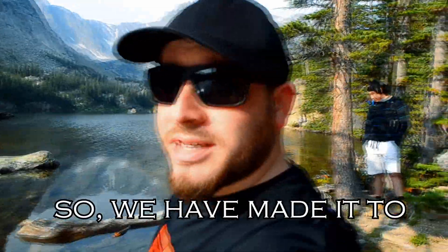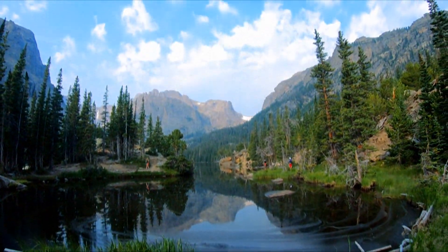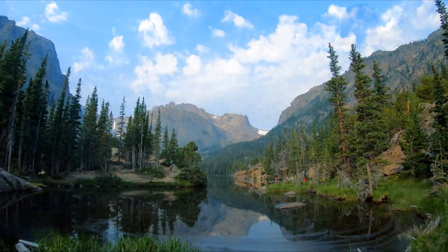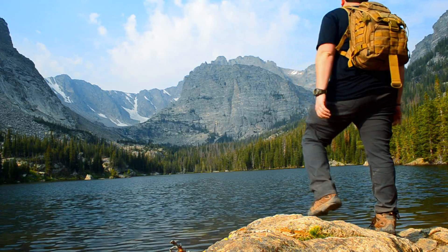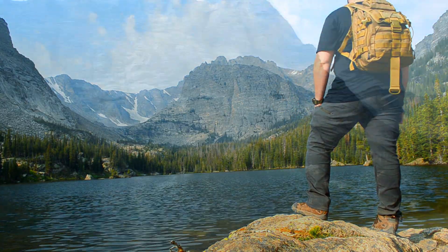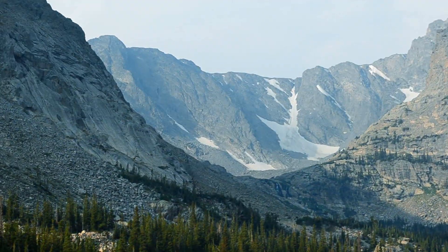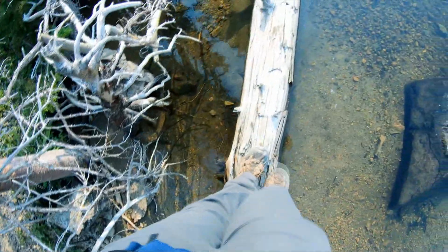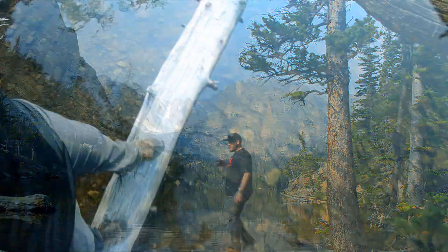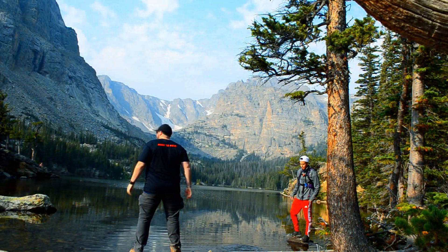This view is gorgeous — we have made it to the Loch. Once you make it to Loch Vale, you're halfway there to the actual Sky Pond, but this spot itself is stunning and great for pictures, and during summer great for swimming. After you pass this point is when the trail begins to get a little more difficult, so get ready.